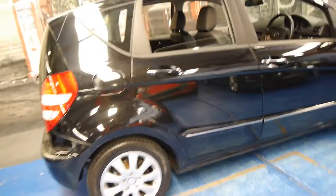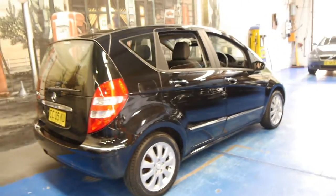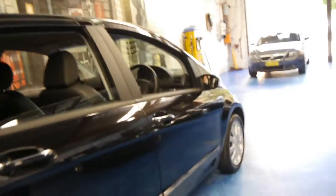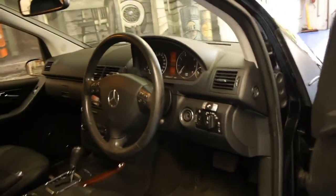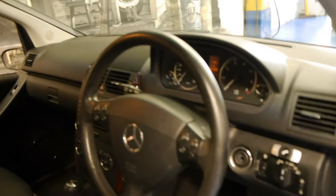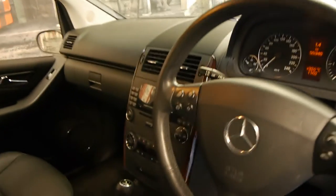This car is an Elegance which is quite rare. You will find that most of the A170 Series A classes are classics. So being an Elegance, it's got the bigger wheels, electric windows front and back, leather seats, wood grain and climate control. It also comes standard with a speed limiter and cruise control, which is an option on the Classic.